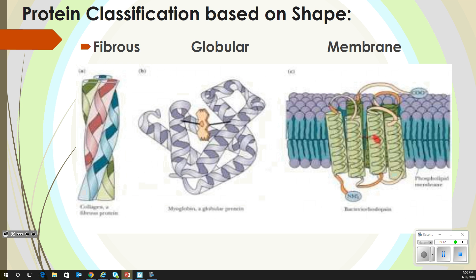Going forward, we have proteins that we classify in several different ways. We just classified proteins by structure. Now we're going to do it by shape. Structure is how the molecules actually went together; shape is how they come together. We're going to talk about fibrous, globular, and membrane proteins.